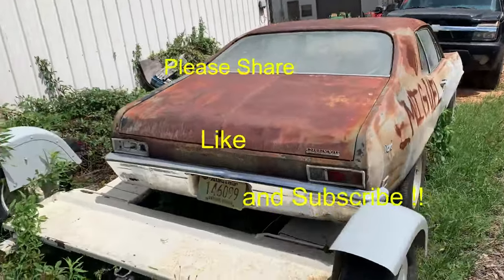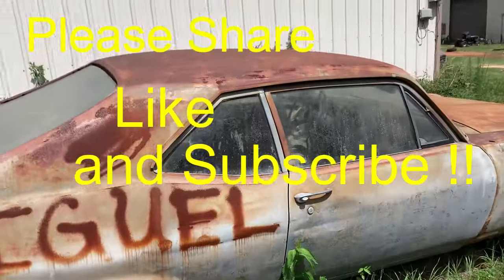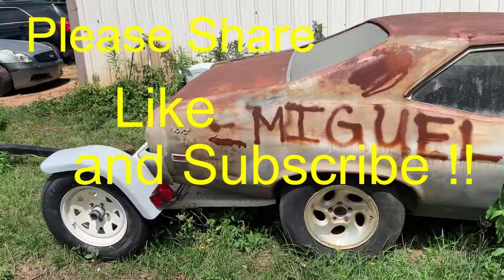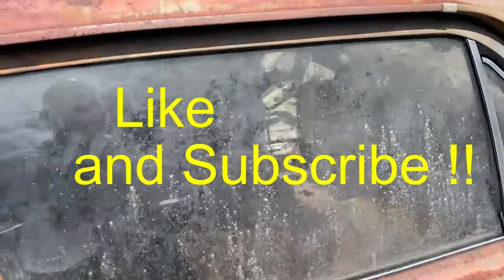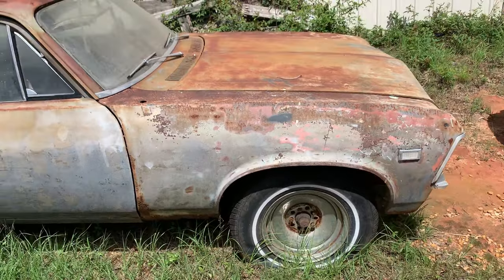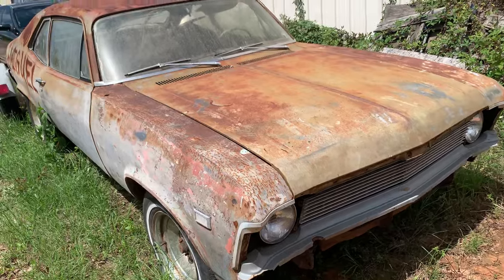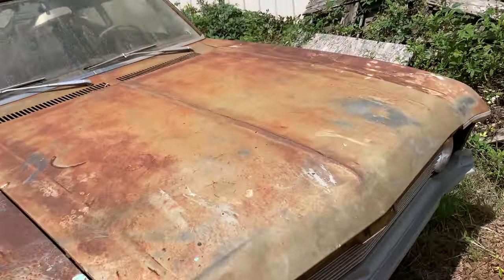Here's a little Nova. Not sure what year it is — if you all know, call it out. I'm gonna do a little video and then go in and ask somebody if they know anything about it, if it's for sale or what. No guts in it, floors are rotted a little bit on the driver's side — driver's side is pretty much gone. I don't know if it's got a motor in it or not.